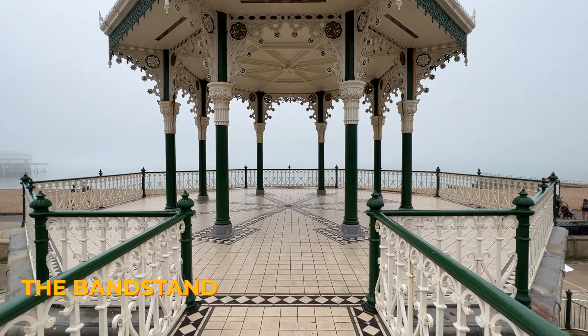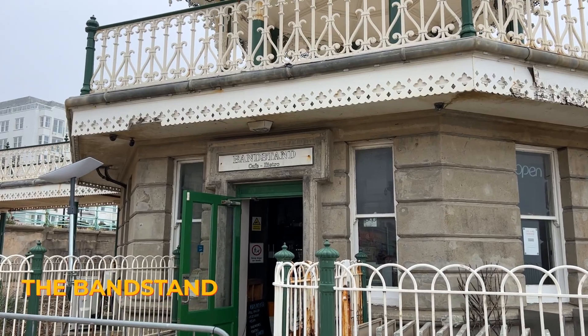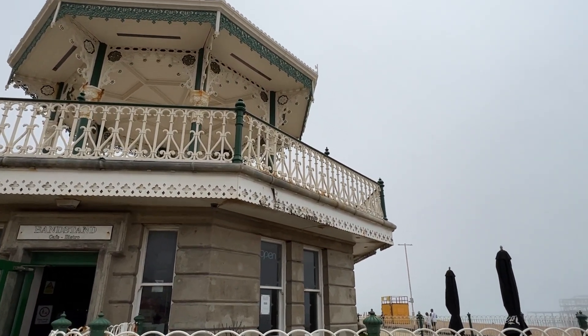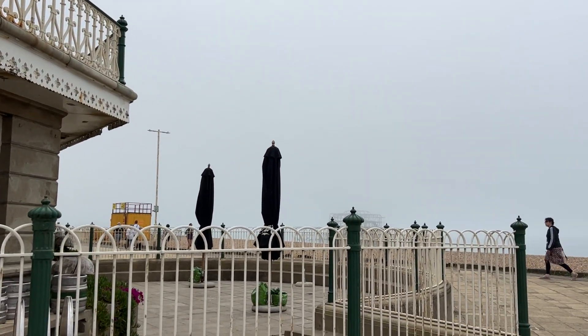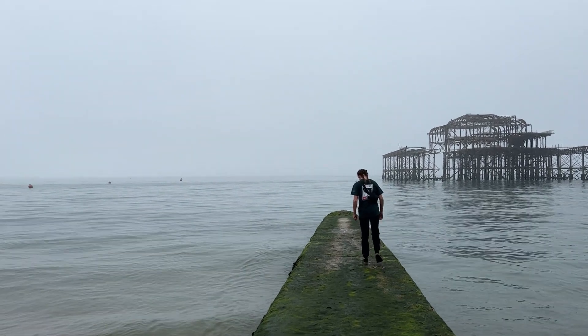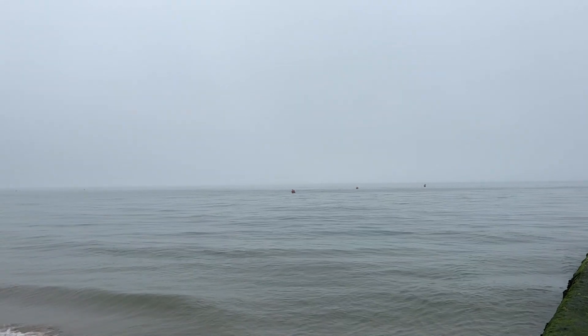The bandstand, located right on the Brighton seafront, is a great place to get some photographs. Often referred to as the Birdcage, it features intricate ironwork and classic Victorian design, built in 1884. It was originally used for military band concerts, but today it hosts events from weddings to concerts with beautiful seafront views.